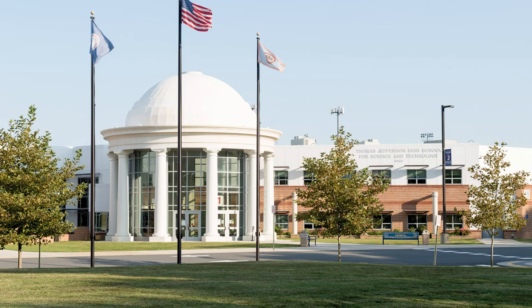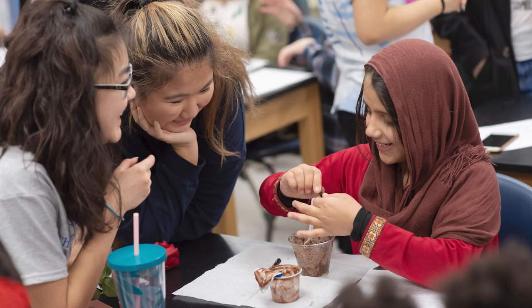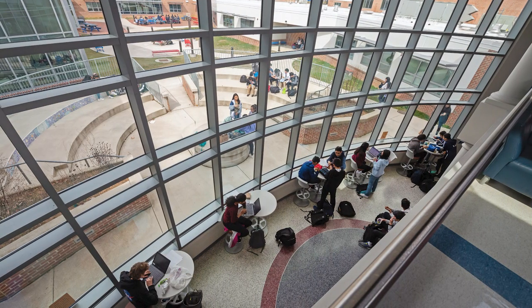Today we'd like to share some information about the application process. We'll talk about the overview of TJ, the admissions steps for application, how to complete the application, the selection process, a calendar of events so you'll know when certain important information is coming, and finally we'll close with some commonly asked questions, or FAQs.